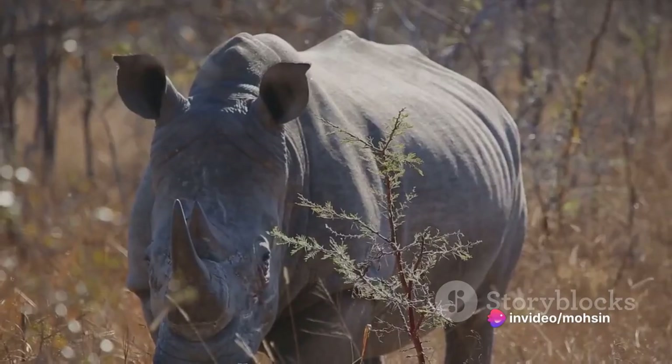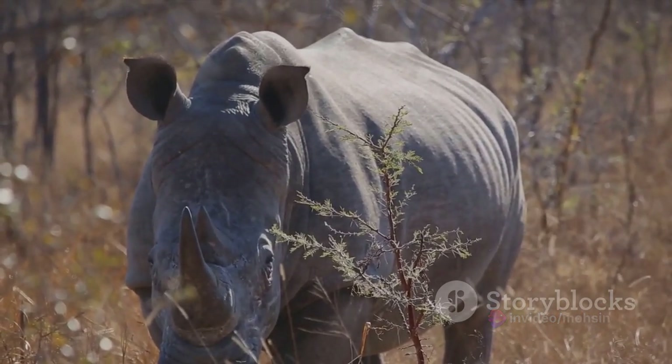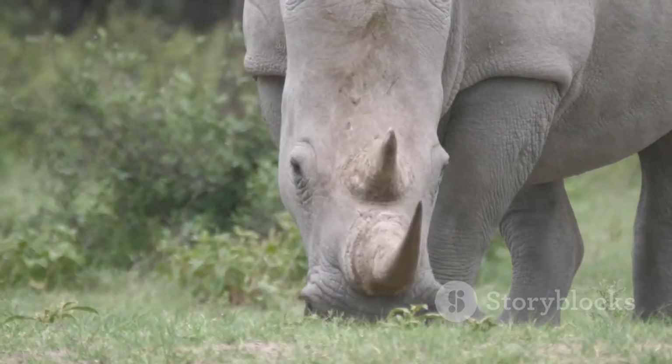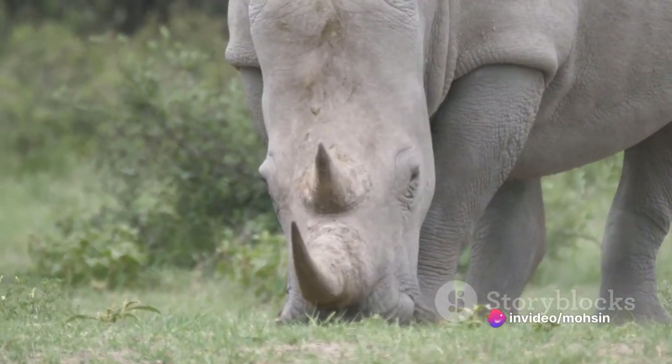Rhino Longevity: The lifespan of a rhinoceros is usually between 35 and 50 years. The oldest white rhino lived 55 years, the oldest black rhino was 52 years old, and the oldest Indian rhino lived 48 years.